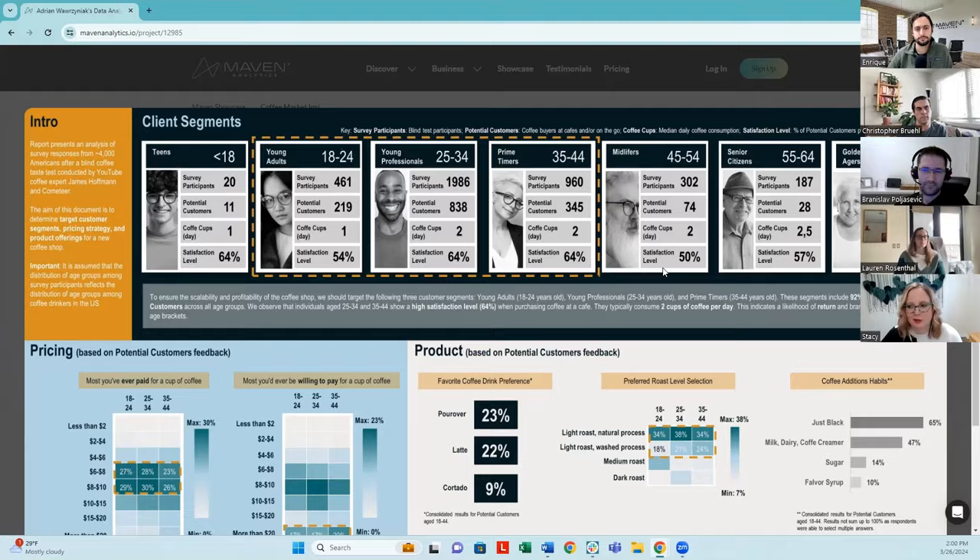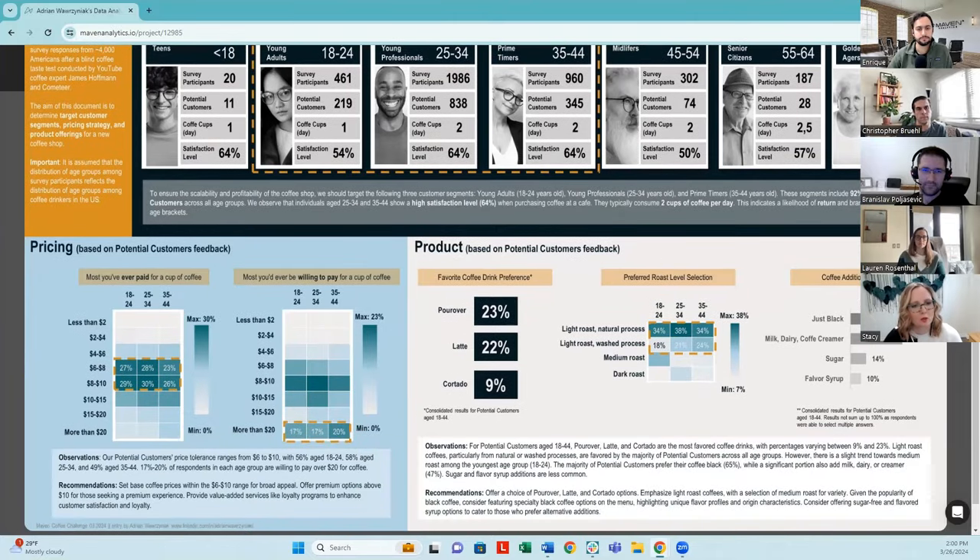Adrian made another really unique choice that I don't think I saw in anyone else's submission — pictures were used along the top to represent the different age group segments included in the survey. I found this a really skillful way not only to grab my attention at the beginning, but thinking about the investors, it makes the data really approachable for them, focusing on the customer and what the customer experience would be like. Now that Adrian has grabbed our attention, it really pays off when you start working through the dashboard. From a flow perspective, Adrian lays things out in a very nice Z-pattern, with distinct sections representing each question from the brief.